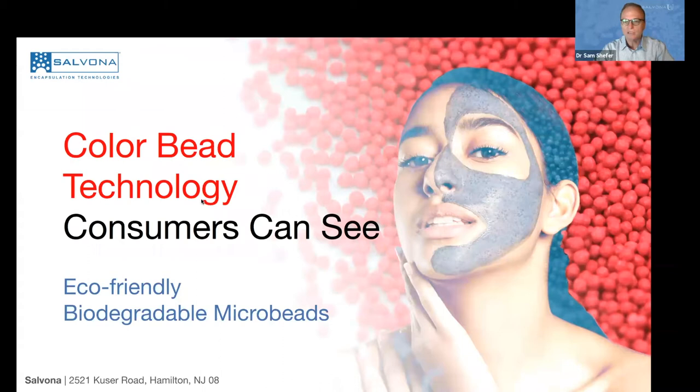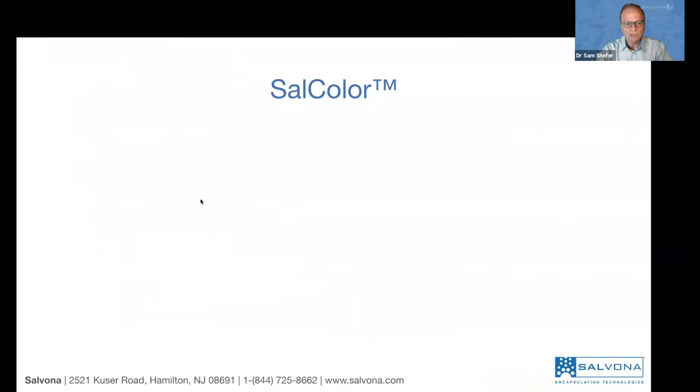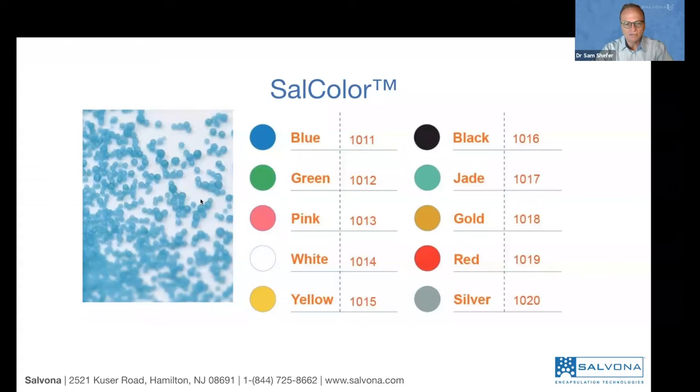We are talking about color bead technologies. What's unique about our color beads? They are eco-friendly. They're all made out of natural biodegradable beads — we don't use any plastic or any synthetic materials. Everything is based on natural materials and can easily break down without causing any harm to the environment. Salcolor is available in 10 different colors; you can order based on the color number. If you want your own special color and you're ready to wait for the development, that's also possible.